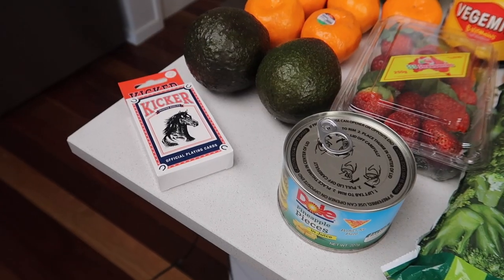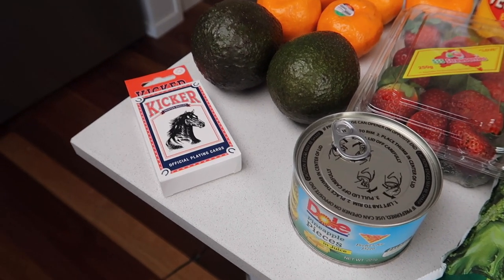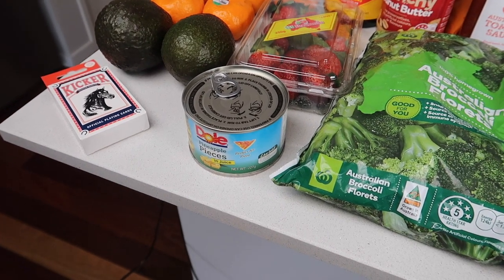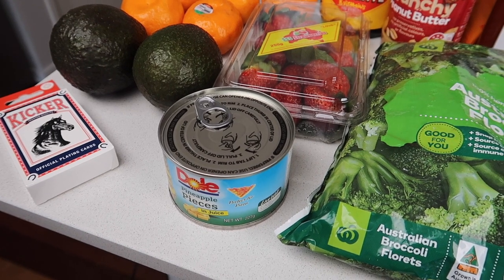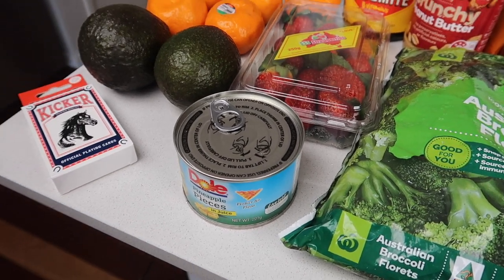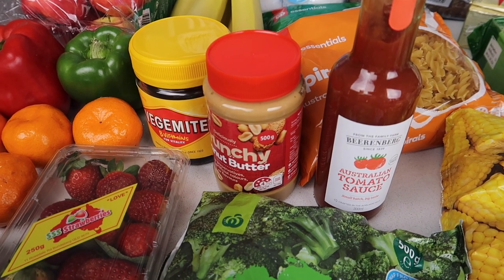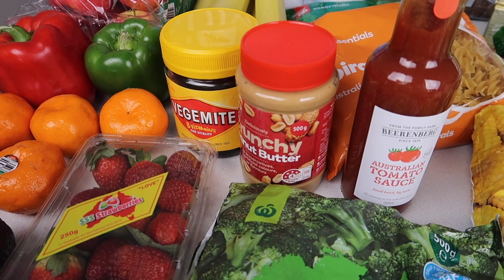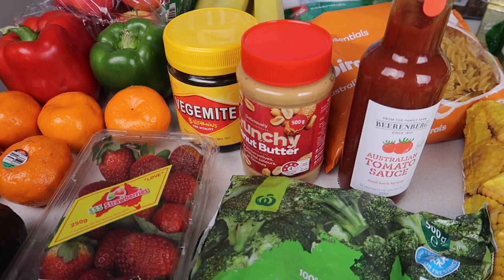The playing cards were $4 — Dave's doing an exercise challenge so we need playing cards to work out what exercises he's doing. Pineapple pieces were $1.30, on special too, which was great — we're not doing pizza this week but I just want to make sure we've got pineapple in the pantry. Then the Vegemite — how expensive is Vegemite? That's $8.35 worth of Vegemite right there and I don't even eat the stuff! Let me know if you're a Vegemite lover or not.